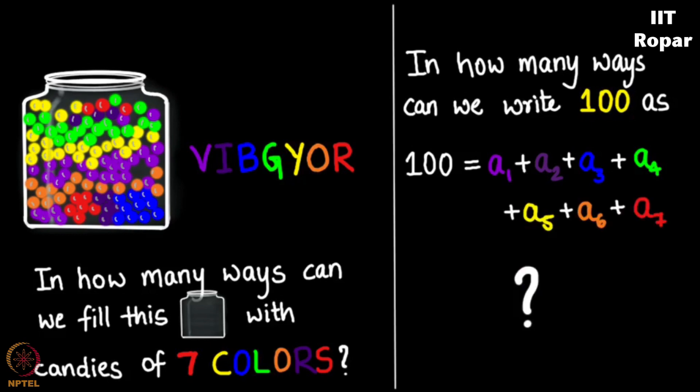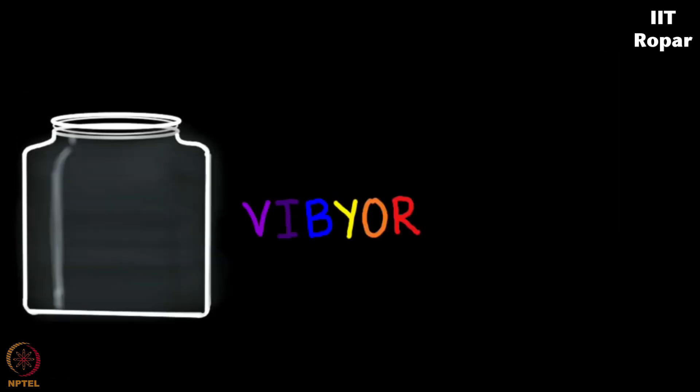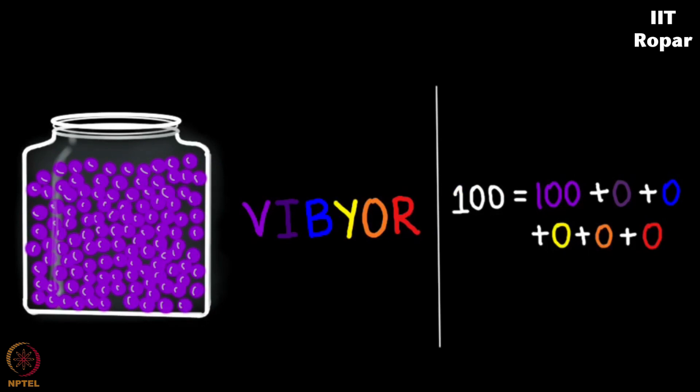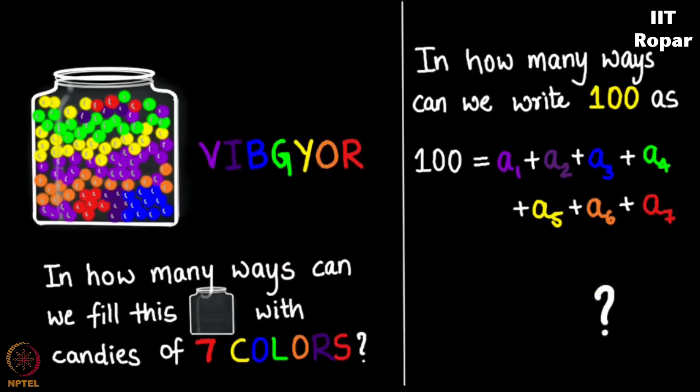Think about it — pouring 100 violet candies is one possibility, which translates to 100 plus 0 plus 0 plus 0 plus 0 plus 0 plus 0, and so on. So what's the answer? Pretty clear: 100 equals 7 variables, giving N plus R minus 1 choose R minus 1.